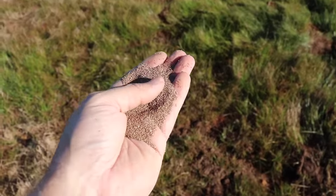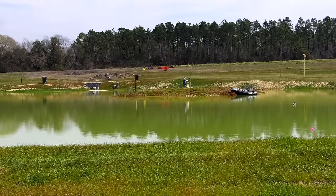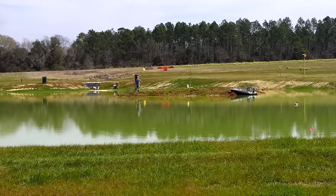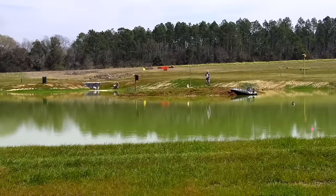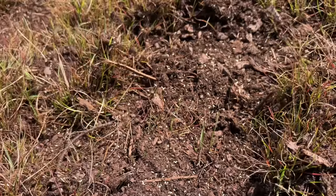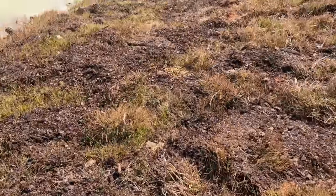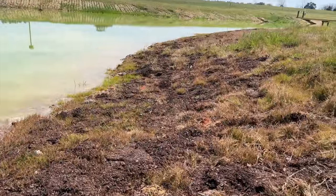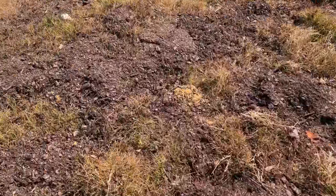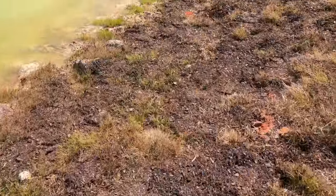You can see how fine that bermuda seed is. The reason I chose bermuda is because it spreads out rather than up — it sends runners out as opposed to bahia grass that grows vertical, and I'm not really wanting to be out here every week with a weed eater. I got the seed spread out using a little hand bag spreader, then I'm going to take a rake and just lightly rake the top to cover it up a little bit.